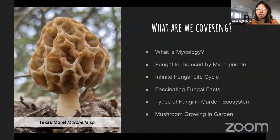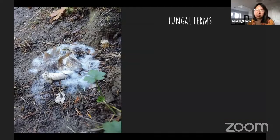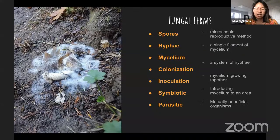Topics we're covering today: what is mycology, fungal terms, the fungal life cycle, fascinating fungal facts, types of fungi in the garden ecosystem, and mushroom growing in the garden. Mycology is the scientific study of fungus and the study of decomposers. We study this to understand our biosphere. Fun fact: we have similar cell structures to mycelium — fungi are actually closer to humans than plants, and some even contain melanin.